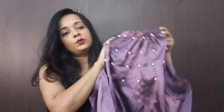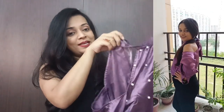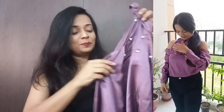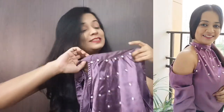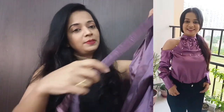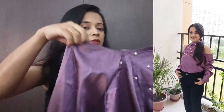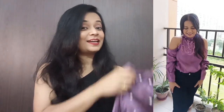Now let's go to the next top. This is a cold shoulder setting top which gives a very stunning look. It is a full long sleeve. You might be thinking it is very costly, but it is not — it is very affordable. It looks very stunning after wearing it.